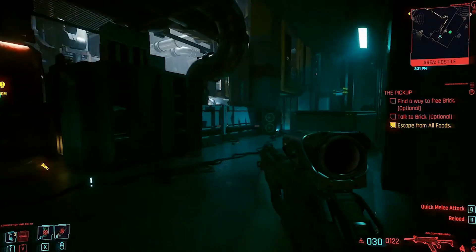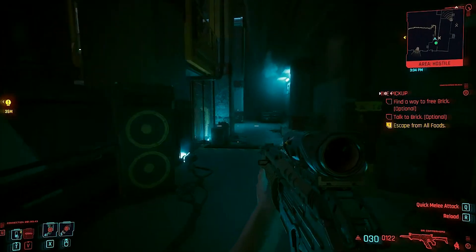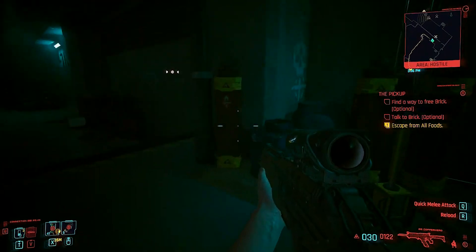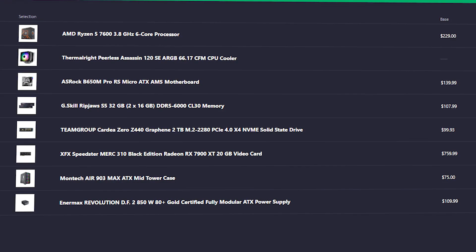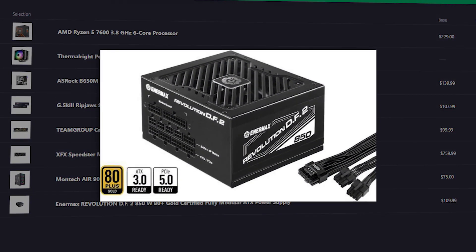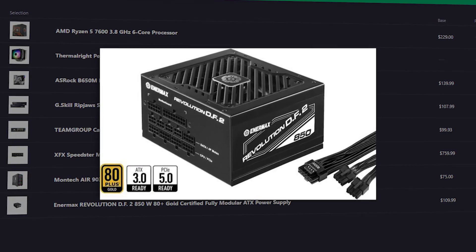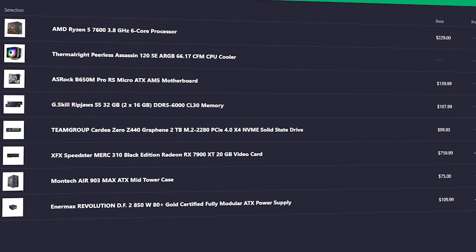On top of that, you get more VRAM and AV1 encoding, which is helpful for streaming on YouTube — though I don't know if you plan to stream. I also changed the power supply to the 850W Enermax Revolution D.F.2, which is 80 Plus Gold rated, offers more wattage for future upgrades, and has no issues. It's the same PSU I mentioned earlier.